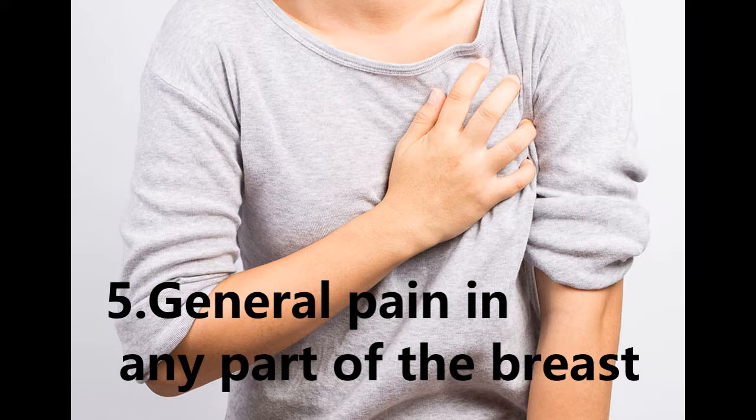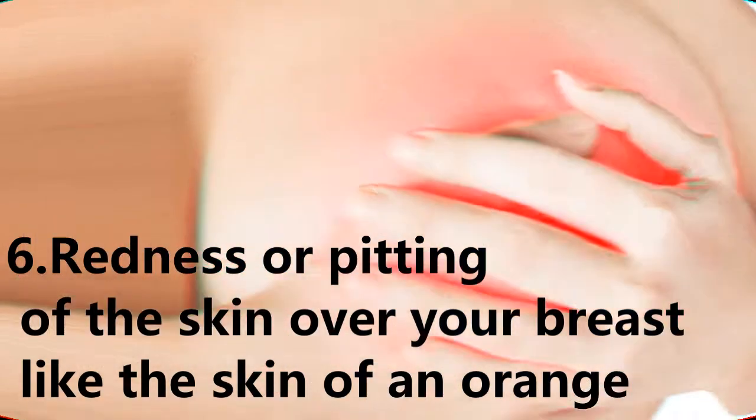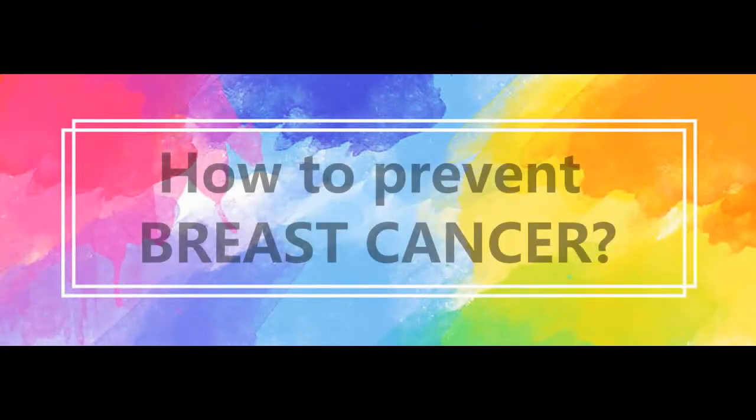5. General pain in any part of the breast. 6. Redness or pitting of the skin over your breast, like the skin of an orange. How to prevent breast cancer?